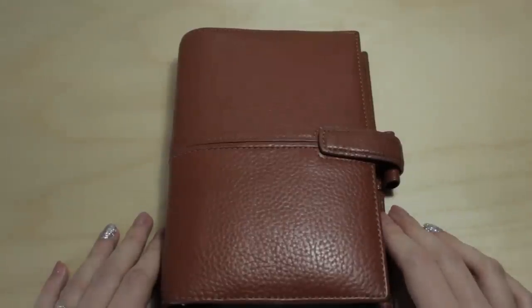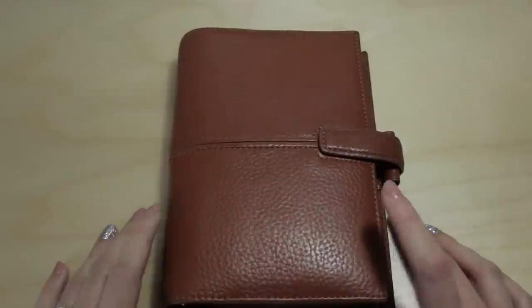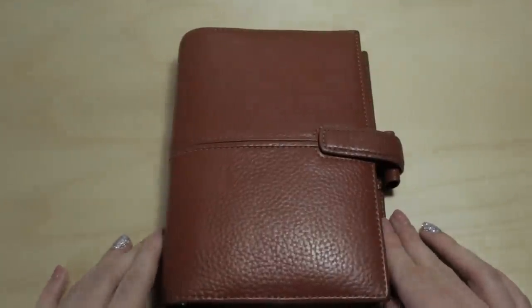This planner has been discontinued but I'm sure you could find it somewhere. Thank you so much for watching — I hope you enjoyed it. If you did, make sure you hit that like button and subscribe if you're new. Check out my channel because I've got a ton of videos to look at. I'll see you in my next video — bye guys!